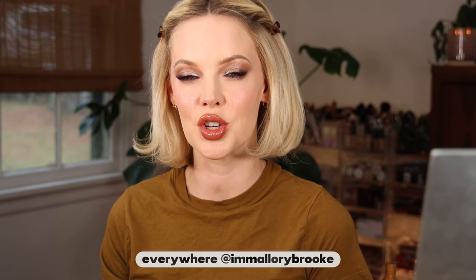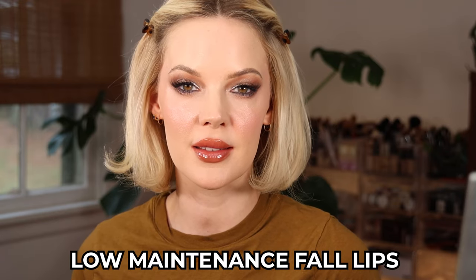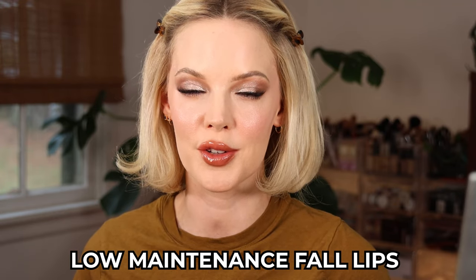Hi, I'm Mallory Brooke, makeup artist and content creator here on YouTube, and today I am going to show you five low-maintenance lip colors for fall. No lip liners needed — we are just talking you want a fall vibe. It's quick, it's easy, and it's low-maintenance. So let's get into it.